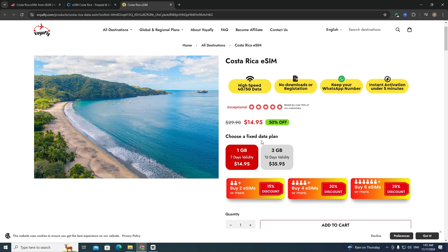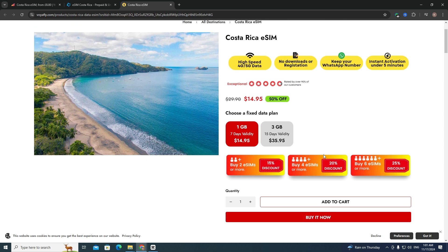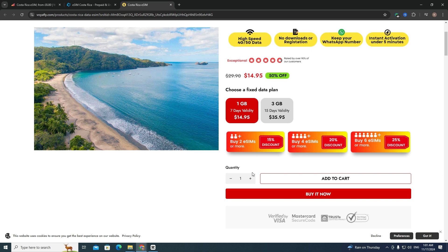After that, you need to choose a fixed data plan — it can be 1 gigabyte or 3 gigabytes, depending on your preferences. If your family has four members, for example, you can get an additional 20% discount. Then choose a quantity and click the 'Buy It Now' button.